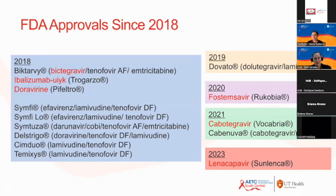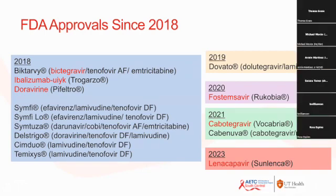This is a list of antiretrovirals approved since 2018. Having practiced for the last five years, this feels like a lifetime, but it's great to have all these new tools. It's important to recognize the effort that has gone into the approval of all these agents — studies have been ongoing for several more years, so this is the result of years of hard work.